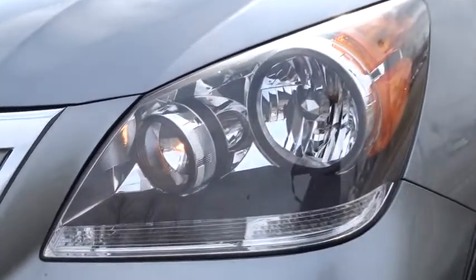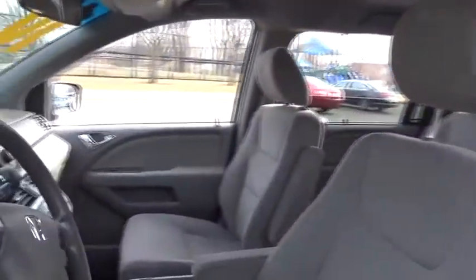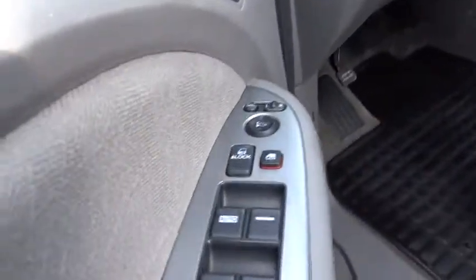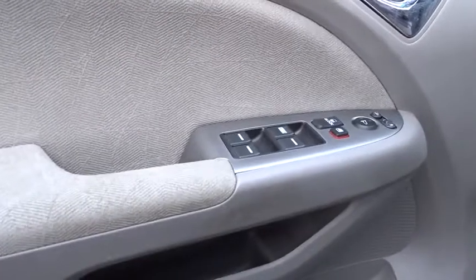This vehicle has less than 120,000 miles. Here are some of this vehicle's great options: stability control, anti-lock braking system, traction control, keyless entry, steering wheel audio controls, CD changer, power steering, adjustable steering wheel.